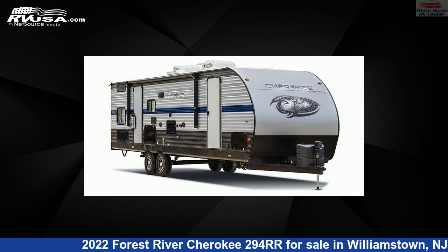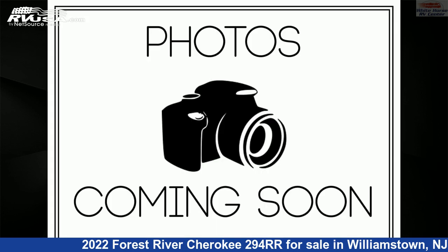The floor plan layout of this toy hauler features a front bath, front bedroom, mid-kitchen, and patio deck.